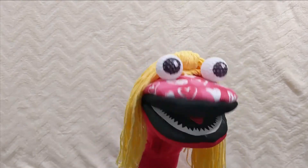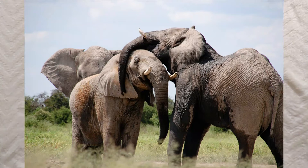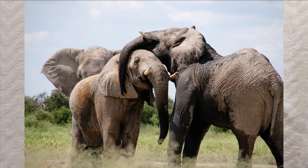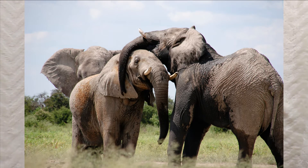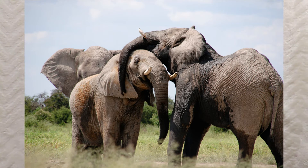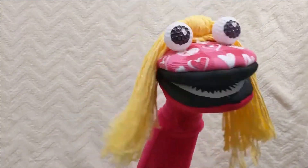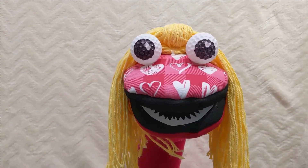Do you know elephants hug? Well, they can't exactly hug, but they wrap each other with their trunks, which is their way of hugging. They tend to have emotions similar to humans — elephants are sensitive animals, and they cry and caress each other.